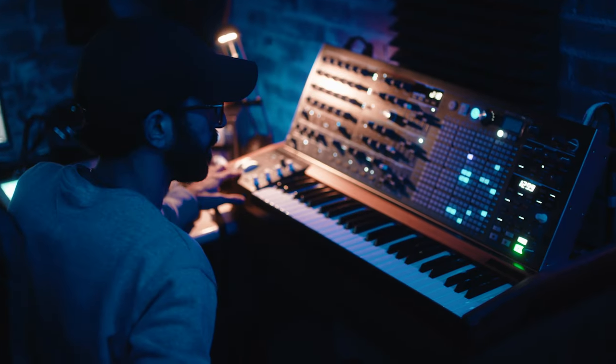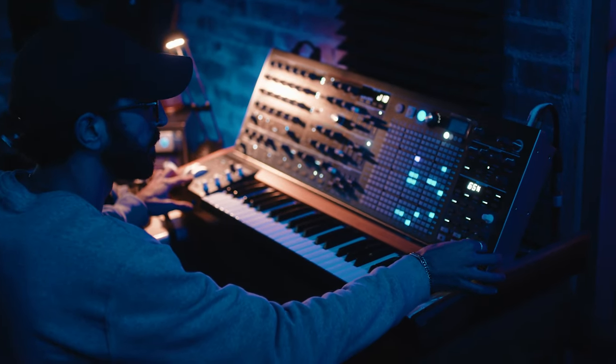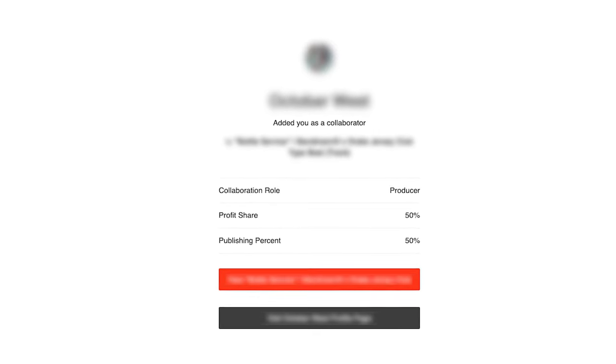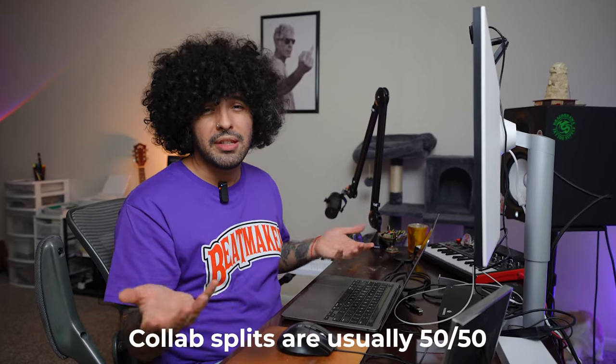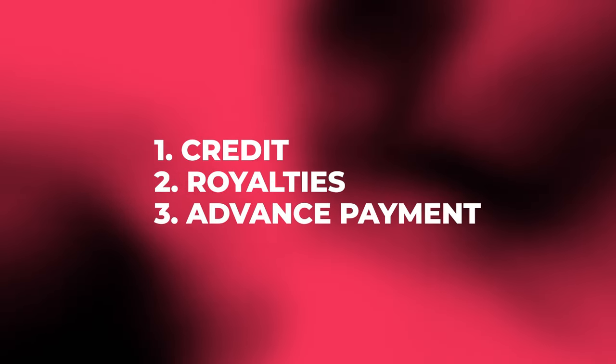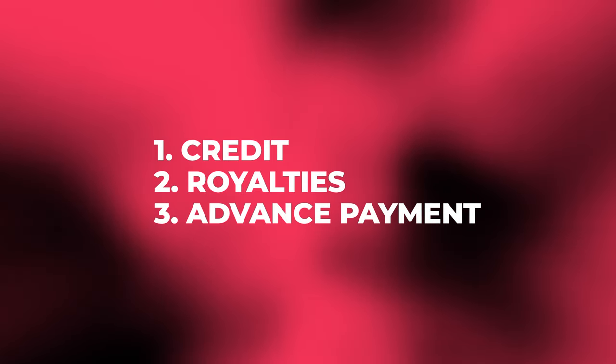The way this works is pretty simple. You connect with another producer and send them your loops and samples. They then create full beats with those loops and samples, which they send out for placements or post on their YouTube type beat channels, listing you as a collaborator. When they sell a beat lease using one of your samples, you get your collaborator split — usually 50-50 if it's just you and the other producer. And if they get a major placement, you get your producer credit, royalties, and a portion of the advance as well.